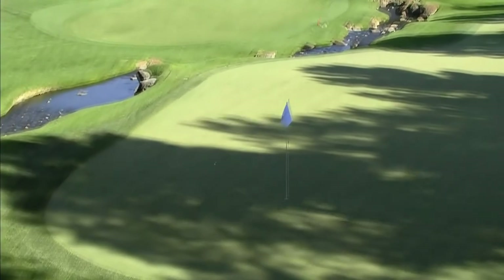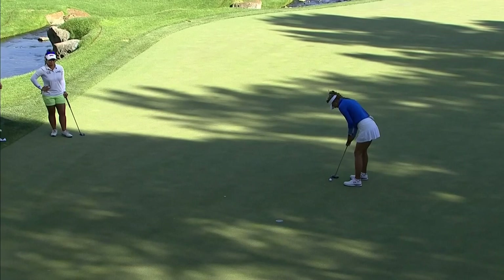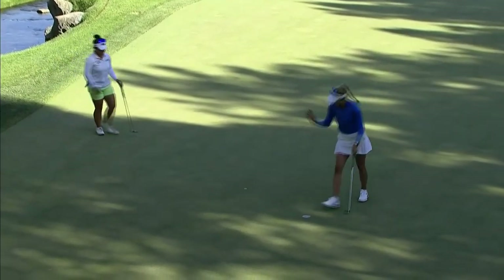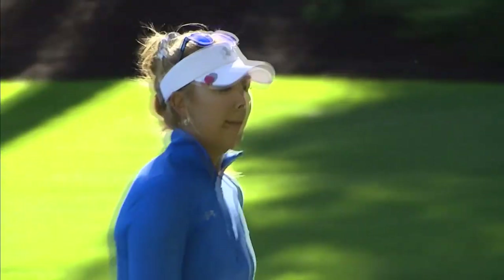That coming in pretty high with a good line. Is it going to stop? That was an aggressive line — not going to be. One up in the match.